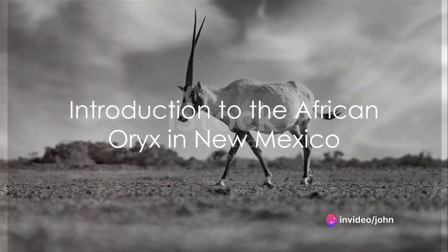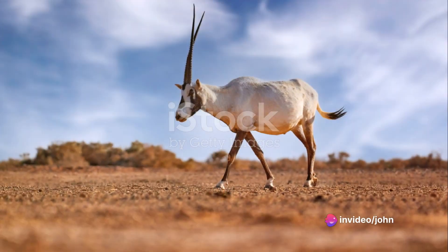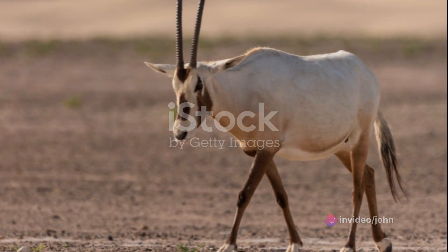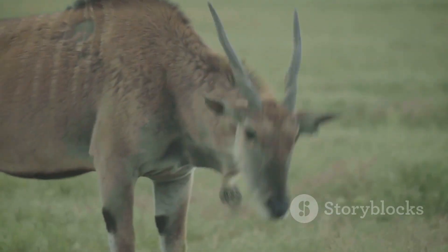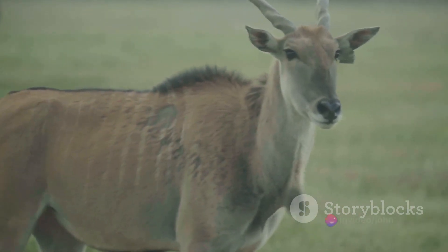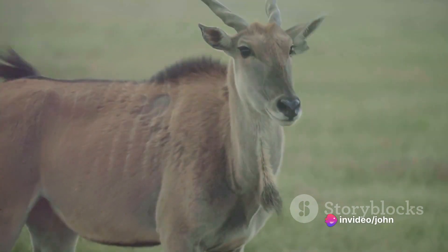The African Oryx, also known as Oryx gazella, is a majestic antelope species that has found a new home in the deserts of southern New Mexico. Originally introduced from Africa in the late 1960s to enhance big game hunting opportunities, the Oryx has not only survived but thrived in its adopted habitat.